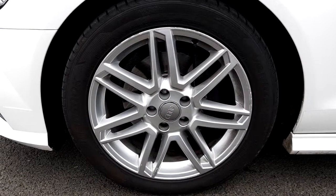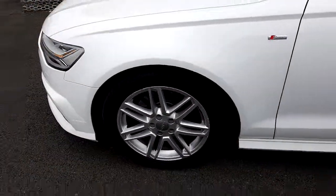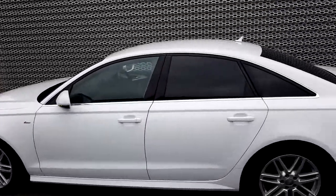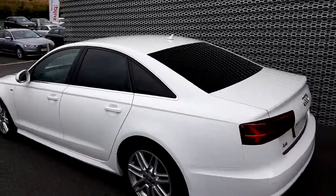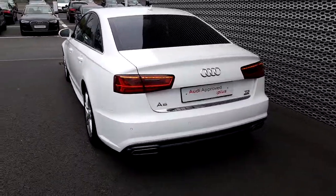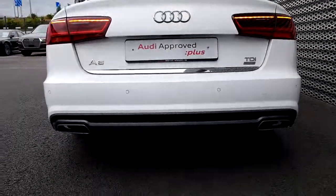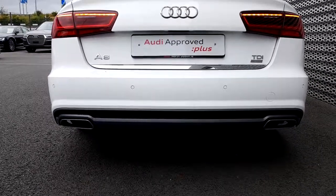This Audi A6 comes with 18-inch alloy wheels. It also features rear privacy glass, and at the rear of the car we have a sportier bumper with twin exhaust and front and rear parking sensors.